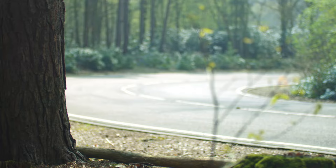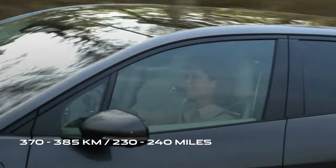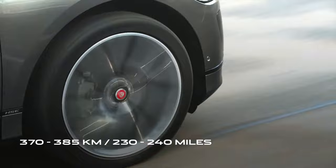While the WLTP tests are carried out in strict laboratory conditions, in the real world you can still expect around 370 to 385 kilometres — that's 230 to 240 miles. This is based on normal driving conditions and outside temperatures in the region of 10 to 30 degrees Celsius.